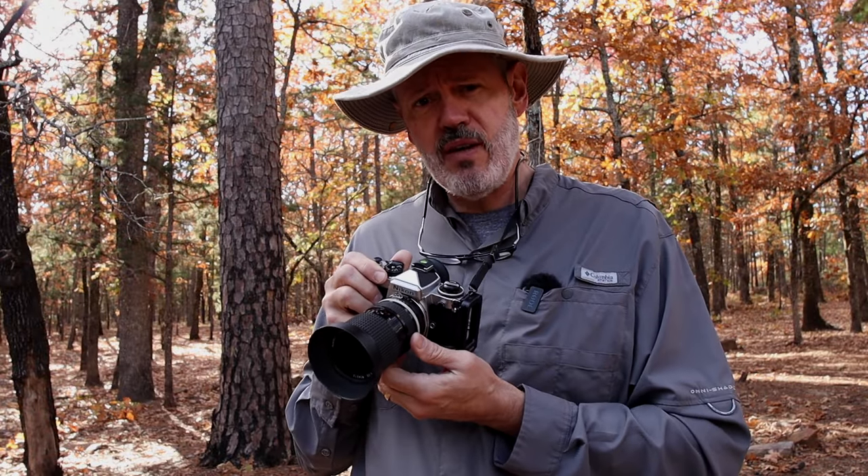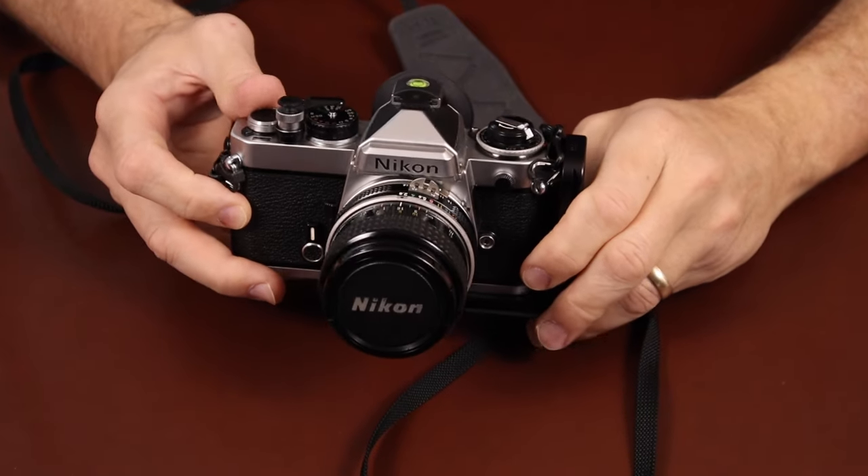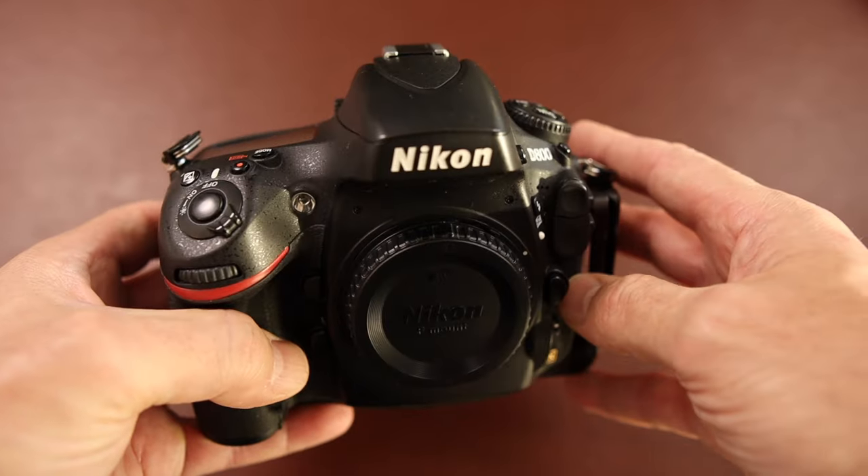When was the last time you saw someone shoot one of these? Maybe you've never shot one yourself. This is a Nikon FE 35mm film camera and I absolutely love it. So what's the difference between 35mm film of yesteryears compared to digital photography today? Stick around and let's find out.